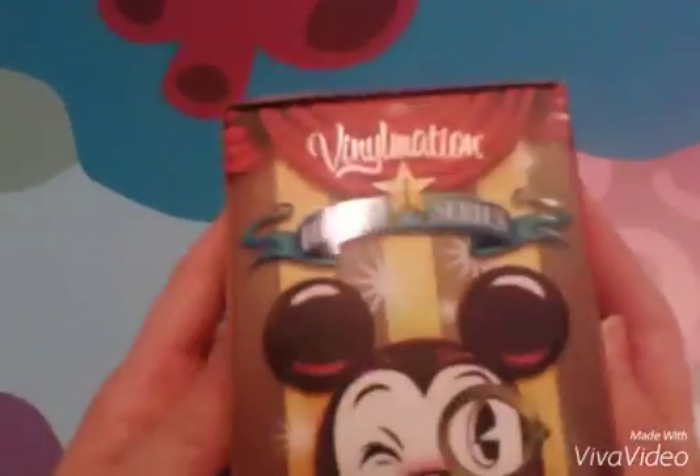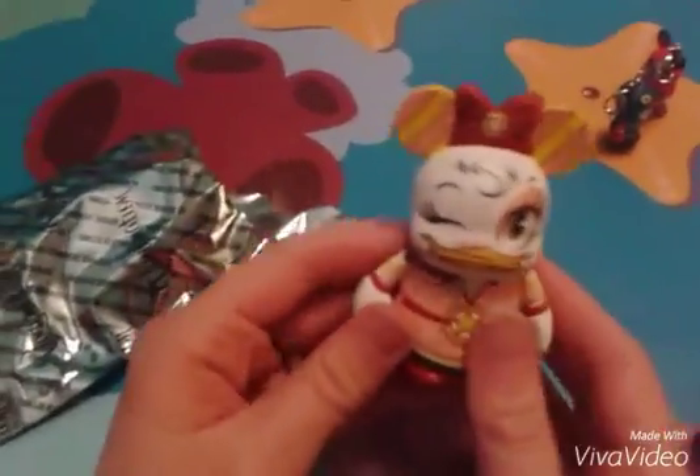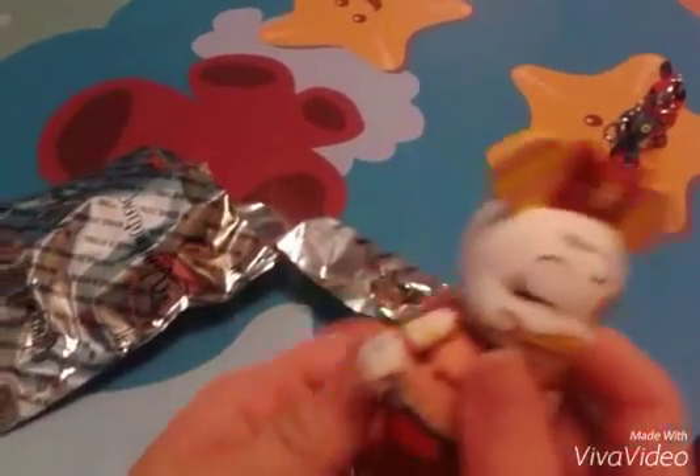Now I'm going to open one of these designer series circus ones. We got Daisy! She's so cute and pretty.